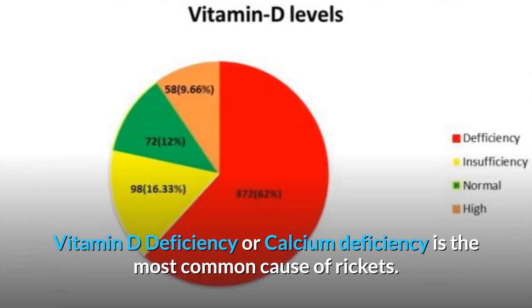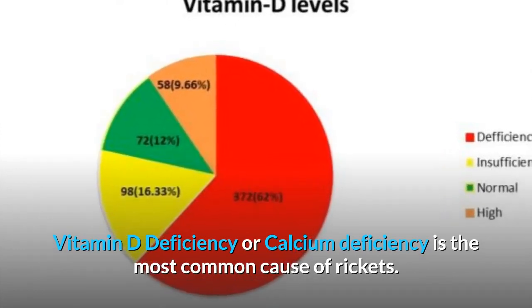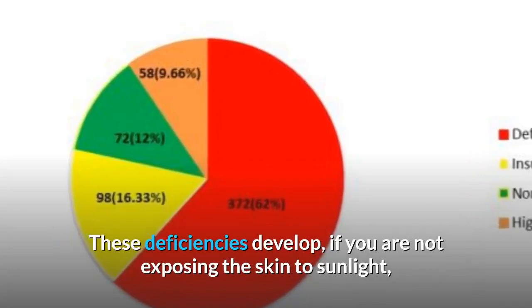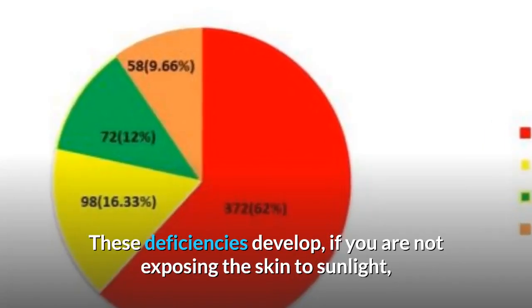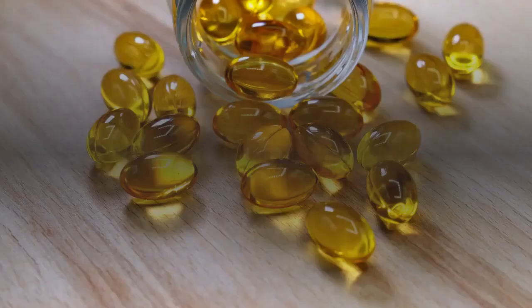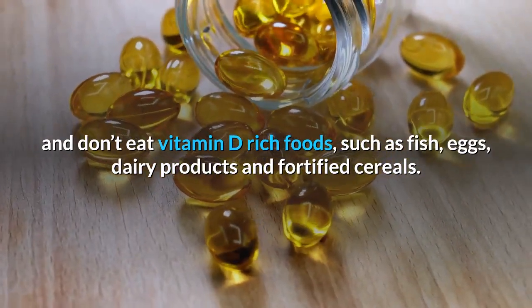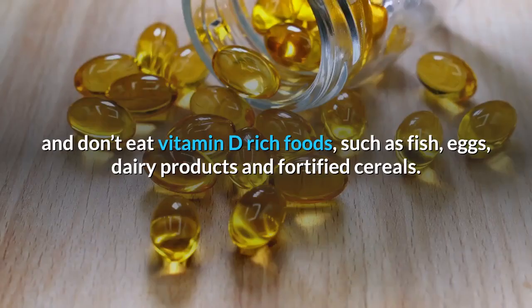What causes Ricketts? Vitamin D deficiency or calcium deficiency is the most common cause of Ricketts. These deficiencies develop if you are not exposing the skin to sunlight and don't eat vitamin D-rich foods such as fish, eggs, dairy products, and fortified cereals.